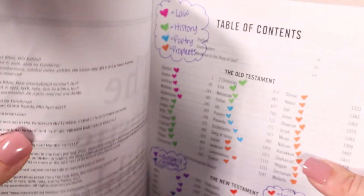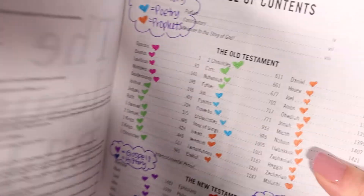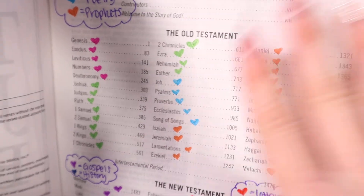Of course, in your Bible I'm sure that there's some commentary before you actually enter each book of the Bible. But this kind of helps you get a bird's-eye view when you're turning the page.